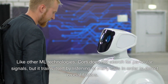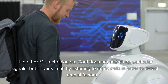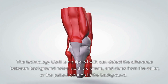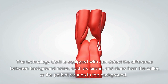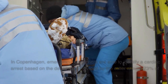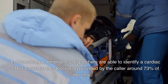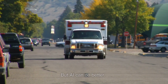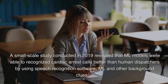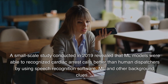Like other ML technologies, CAUTI does not search for particular signals, but trains itself by listening to many calls to detect crucial factors, improving its model as an ongoing process. It can detect the difference between background noise such as sirens and clues from the caller or patient sounds. In Copenhagen, emergency dispatchers identify cardiac arrest based on caller description around 73% of the time. A small-scale study in 2019 revealed that ML models were able to recognize cardiac arrest calls better than human dispatchers using speech recognition software, ML, and background clues.